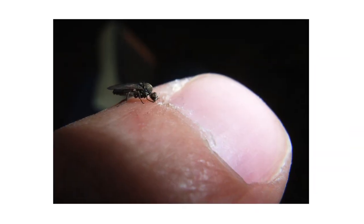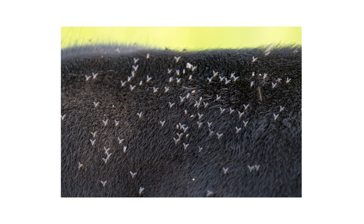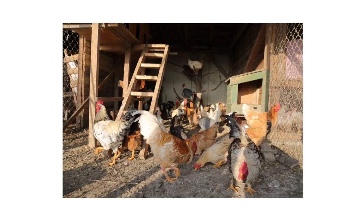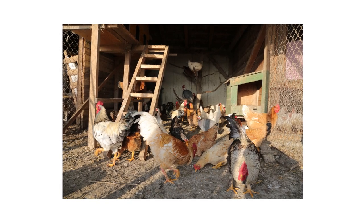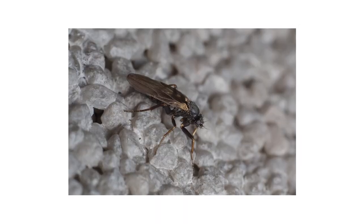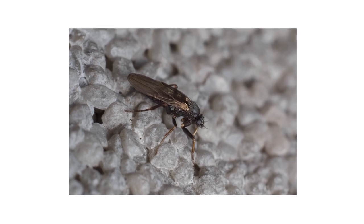Black flies are small biting pests known to attack both livestock and humans. Any family picnic or camping trip is easily ruined by swarms of these harmful flies. While these flies are known as biting pests to humans in the U.S., cattle and poultry populations are also vulnerable to diseases transmitted by these flies. In this video, we'll show you how to identify and control black flies on your property so you can protect yourself and your livestock for the coming season.